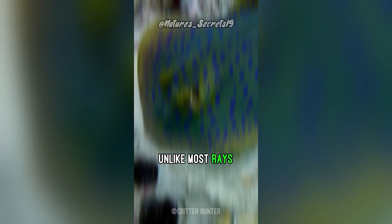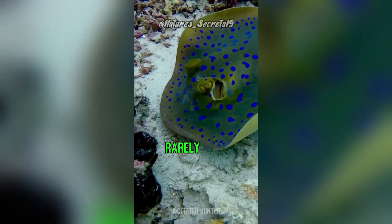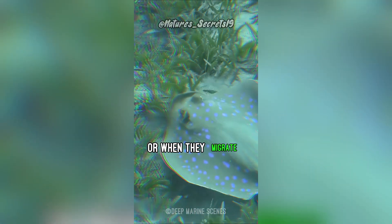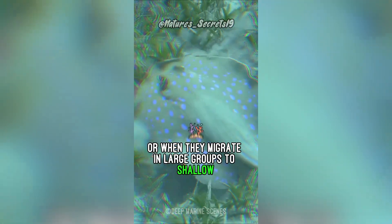Unlike most rays, blue-spotted ribbon-tail rays will rarely bury themselves completely, though they sometimes will to ambush prey or when they migrate in large groups to shallow, sandy areas.